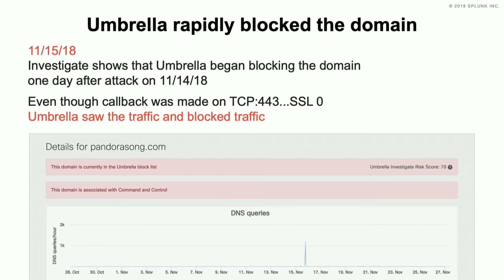When you think about that first level of defense, DNS is the way — always has been. We've always used that intelligence, but now we're really starting to block based on DNS as well.